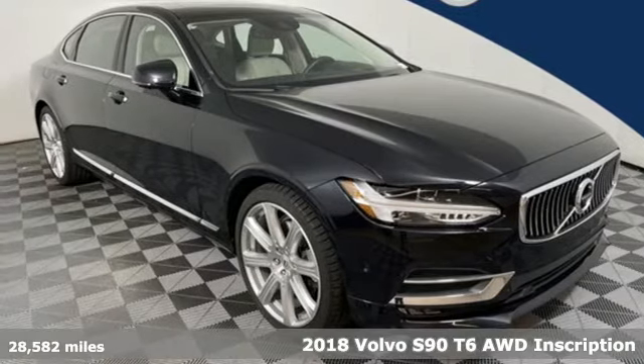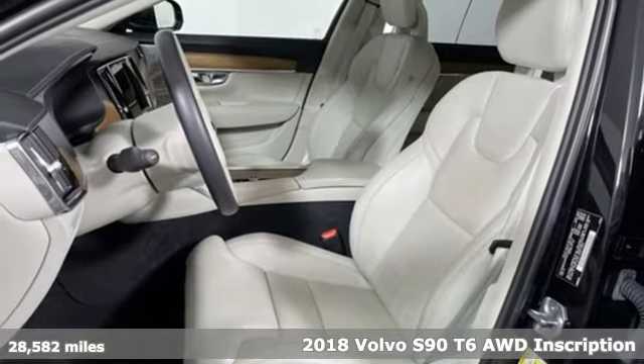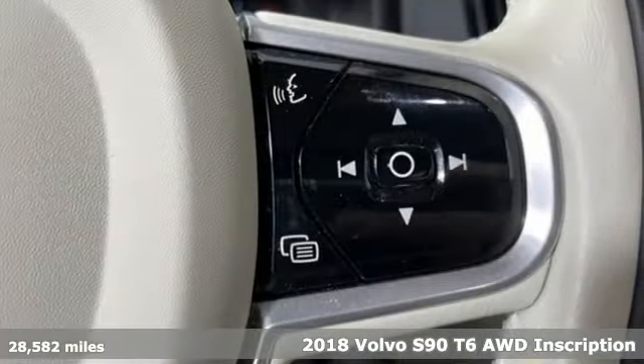Here's a 2018 Volvo S90. Safety first — it's how Volvo rolls. It comes with the features you need and, better yet, want.